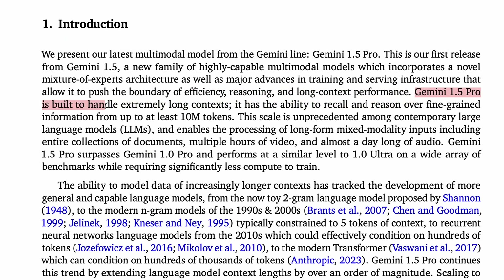Gemini 1.5 Pro is built to handle extremely long contexts. It has the ability to recall and reason over fine-grained information from up to at least 10 million tokens.